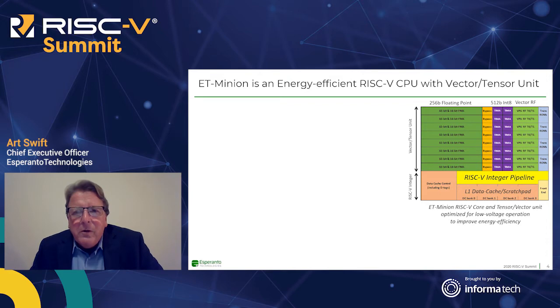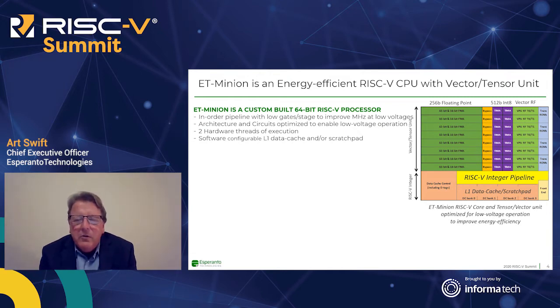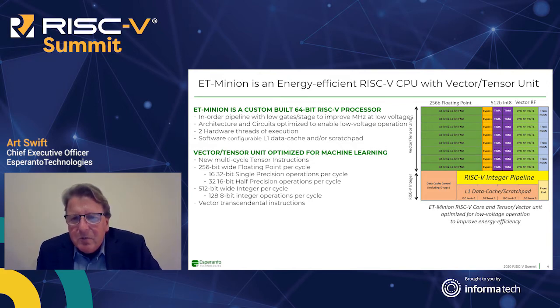Let's look at the core processing element. ET Minion is the basis of the design — we have 1,088 or so of those on the device. ET Minion is a RISC-V 64-bit integer pipeline. It's an in-order pipeline with two threads, so it's a multi-threaded design. In terms of overall area, it's about a third of the entire design. The memory is configurable and it's very optimized for low power operation. We have fewer gates per stage to achieve better megahertz at lower power.